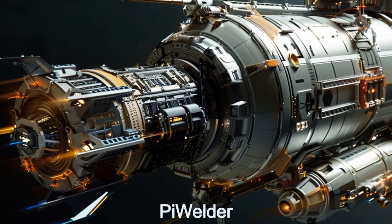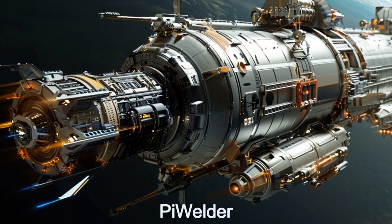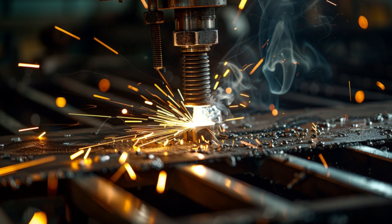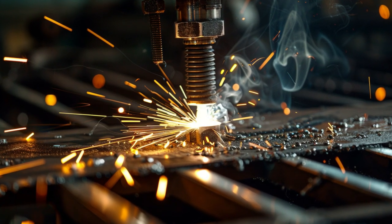Welcome to the Daily Spaceship video series where we explore the Pi Welder, an extraordinary alien spaceship from the planet Pi Mensai-C. This state-of-the-art alien ship specializes in spaceship hull construction and repair, utilizing magnetic field welding technology to fuse materials with unmatched precision and strength.